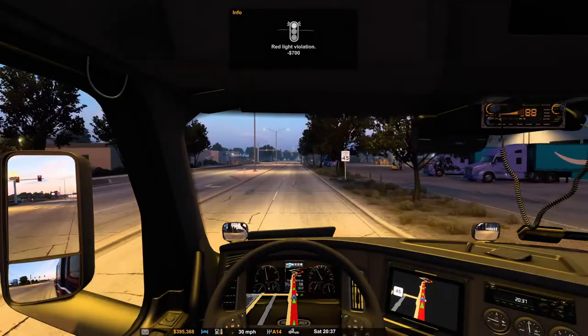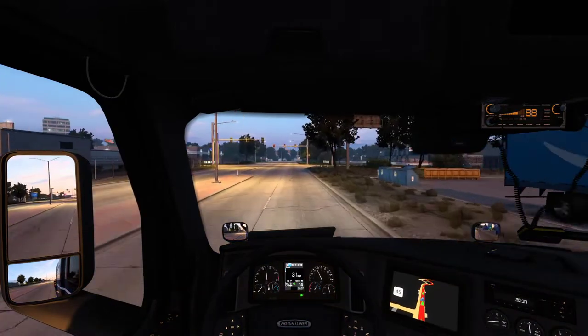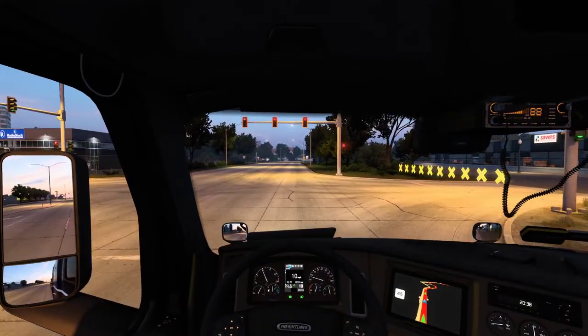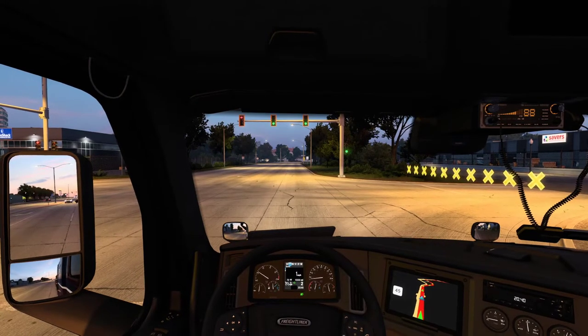Oh damn it. Well, I might just sneak past that because technically it was orange-yellow. Never mind. We'll take that fine. Anyway, sometimes it's like — huh? It is what it is. At least I can see the red lights here. And we are on our way.